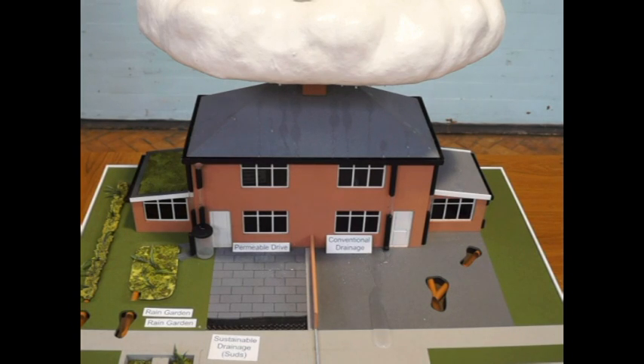Have you ever thought what happens to the water when it rains? Tarmac, paving and buildings prevent rainwater soaking into the ground. Instead, it flows quickly down the drain, taking pollution to the nearest river or stream. Or it joins the foul sewage system going to the sewage works.